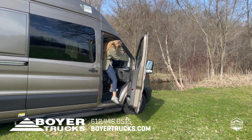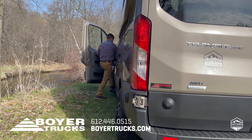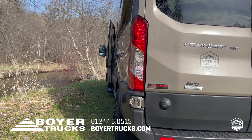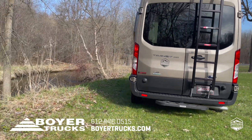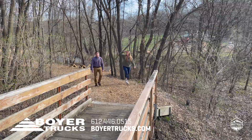One of the best parts of van ownership is the freedom it gives you to go where you haven't been before. When you're ready to set out on an adventure, the Antero is ready to accommodate your routine from sunrise to sunset.